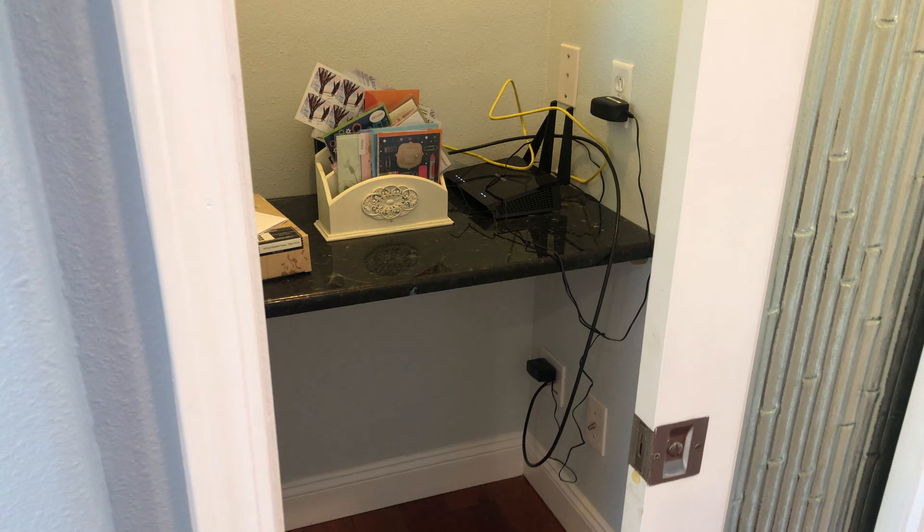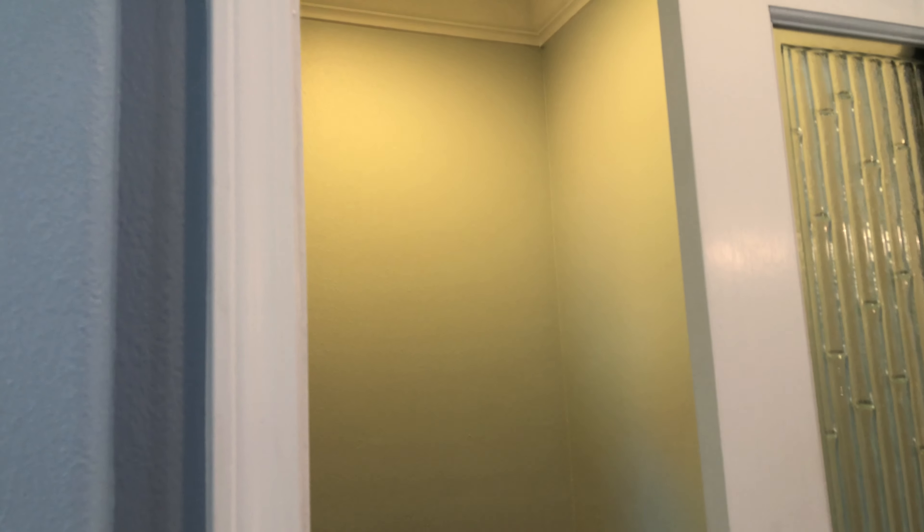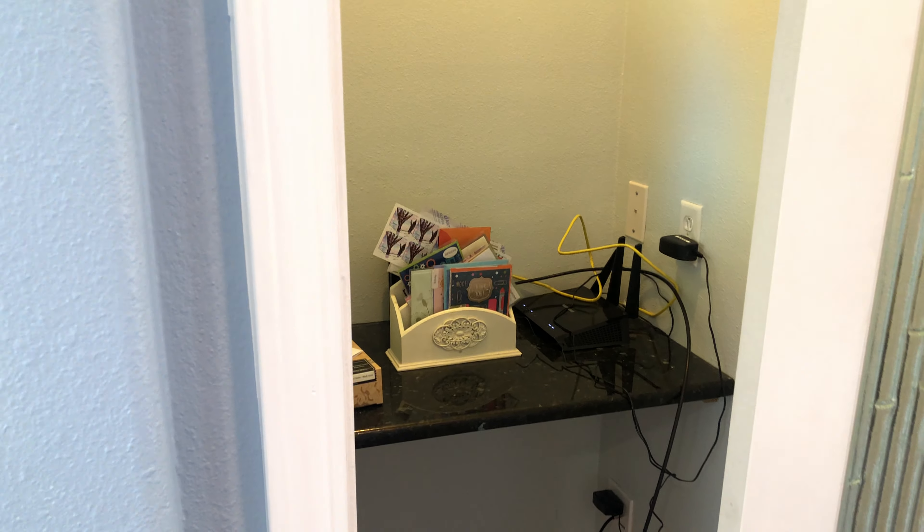Nice little unique feature here. This is used as a little office area; however, this is a perfect space for your AV equipment as well.